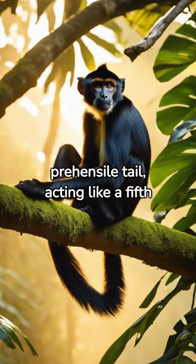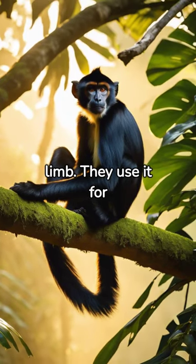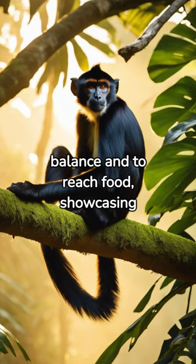Unique to spider monkeys is their prehensile tail, acting like a fifth limb. They use it for balance and to reach food, showcasing an impressive display of their agility.